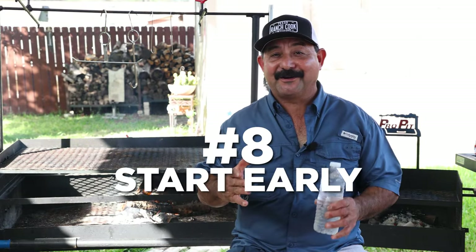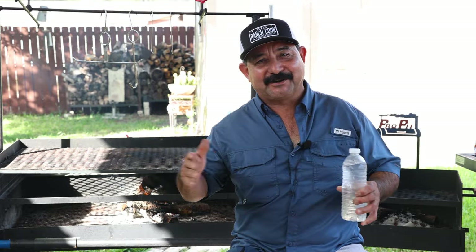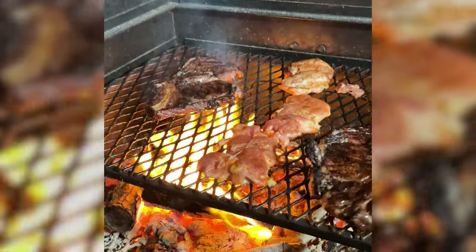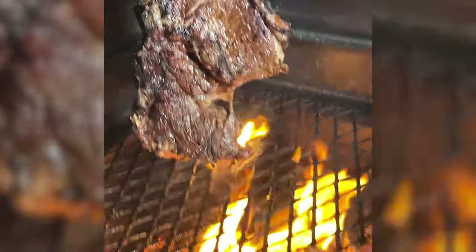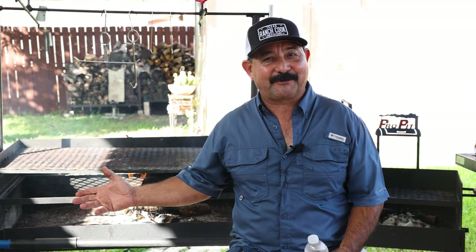Tip number eight: start early. If your party's at seven, give yourself a few hours to really get everything cooked, because it takes longer to cook with an open fire. Use a little kindling to get your wood going, or use lump charcoal to accelerate the process. Remember, open fire cooking means the logs burn quicker and the coals burn out a little bit quicker as well, so you'll need to continue adding wood to maintain a certain heat level.